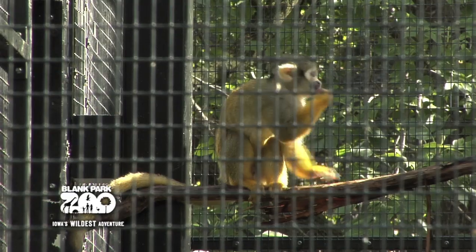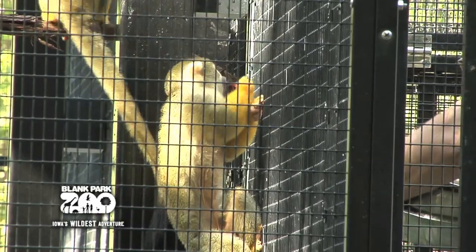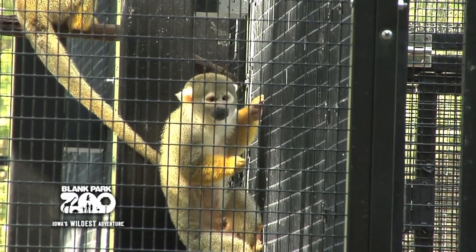Squirrel monkeys are omnivores, meaning they eat both plants and animals. Their diet consists mainly of fruits and insects, but they will also occasionally eat leaves, flowers, nuts, and small animals.